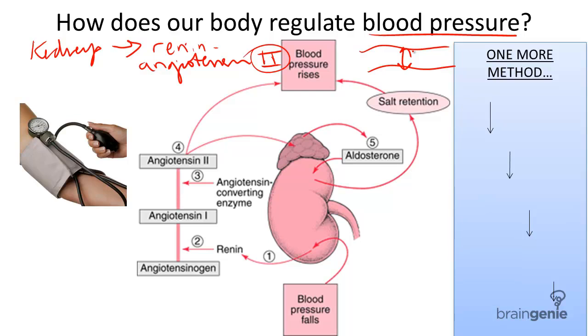Blood pressure is important to homeostasis in the body, or balance, because it helps the body: one, maintain temperature, and two, proper delivery of nutrients to the body.